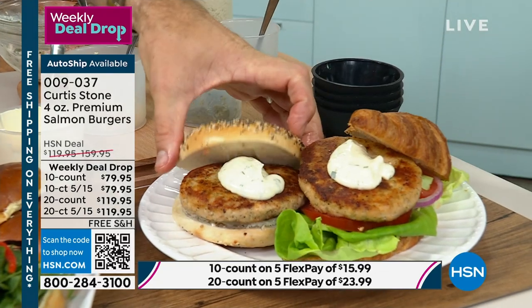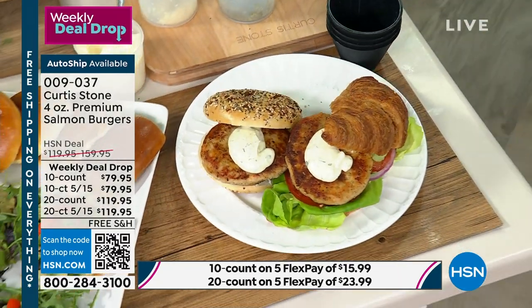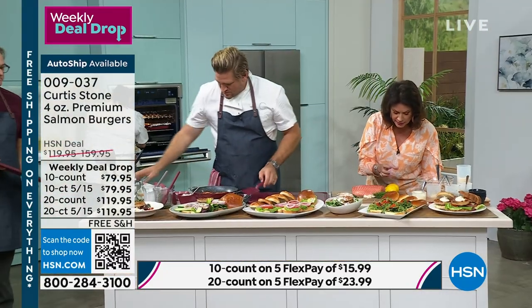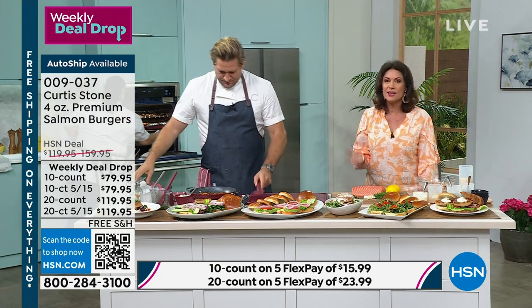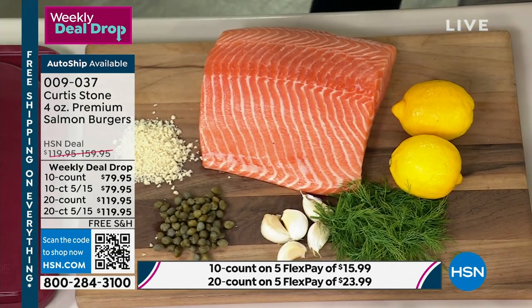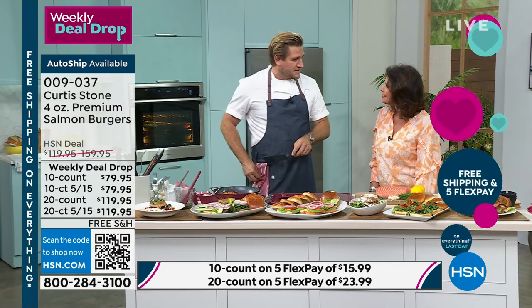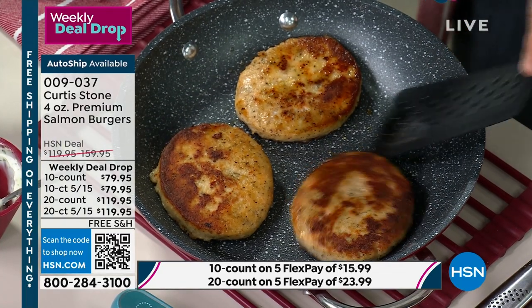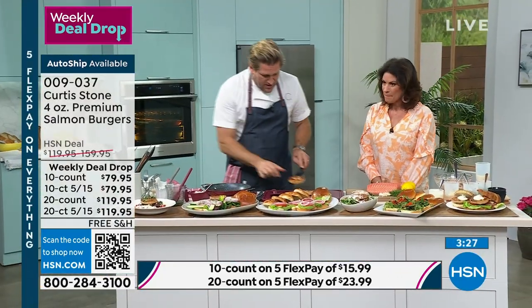Put a little schmear on there — just like that, good to go. Look at the ingredients you're getting: the panko, the capers, the garlic, the dill, the lemon zest which adds that brightness. I think I've turned HSN's food business upside down with my salmon. It's the number one item at HSN in the food category. We source the very best and make things the right way.